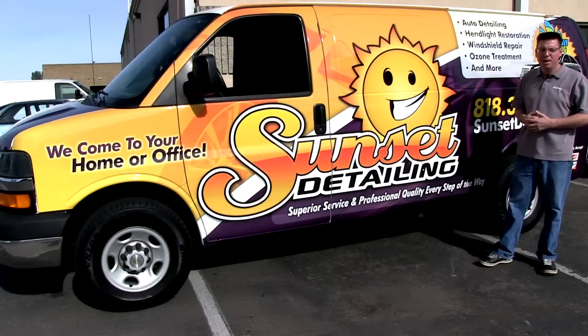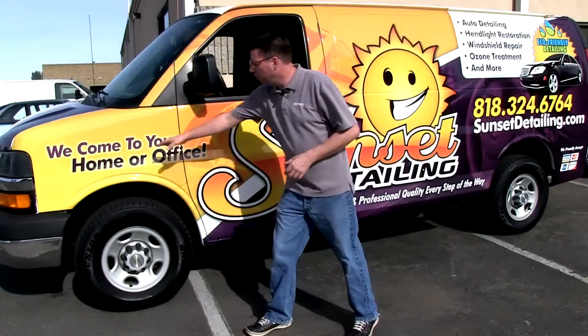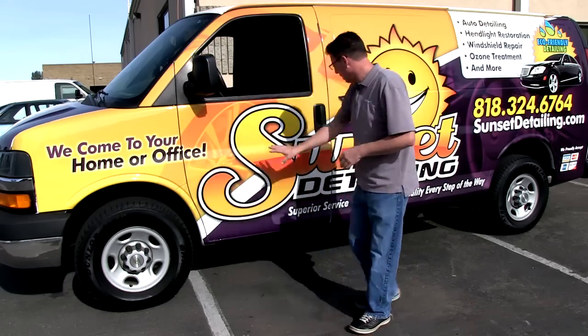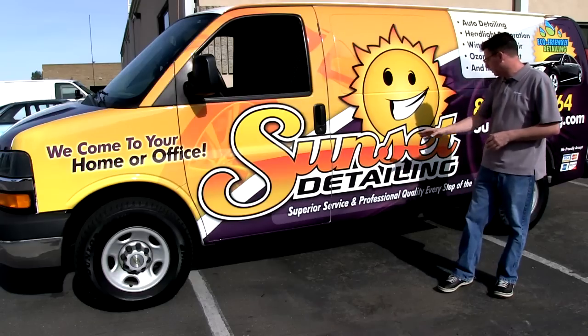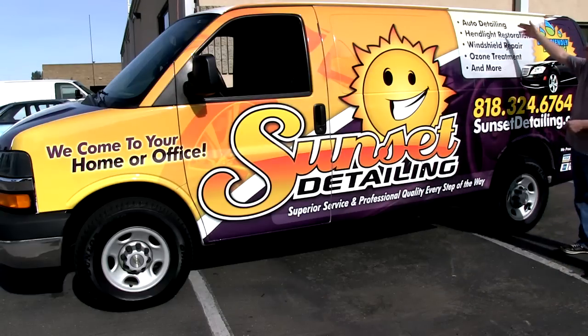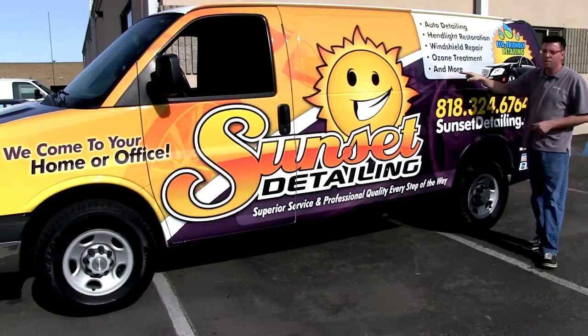This is a great way to get your name out there. If you take a look at what we've incorporated here: we come to your home or office, the name of your business, your logo, the big sunshine here, sunset detail, services you offer — auto detail, headlight restoration, windshield repair, ozone treatment, and more.